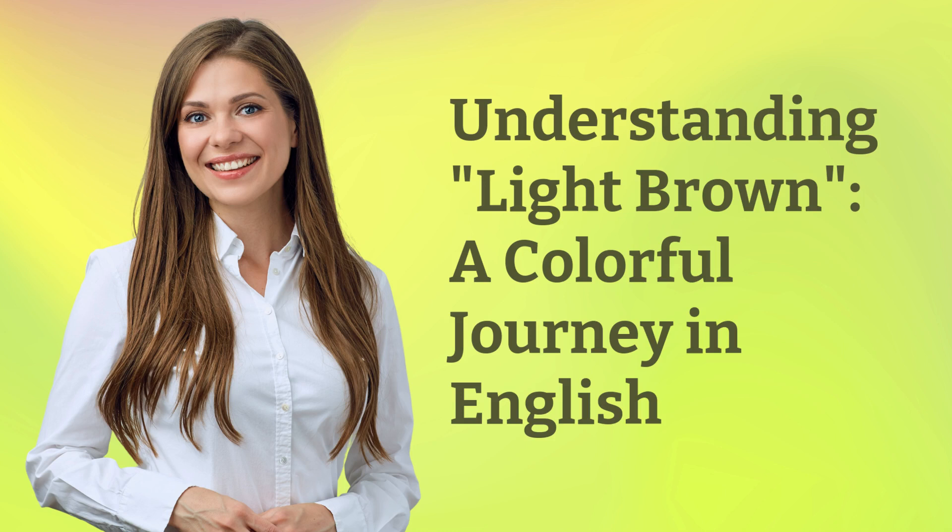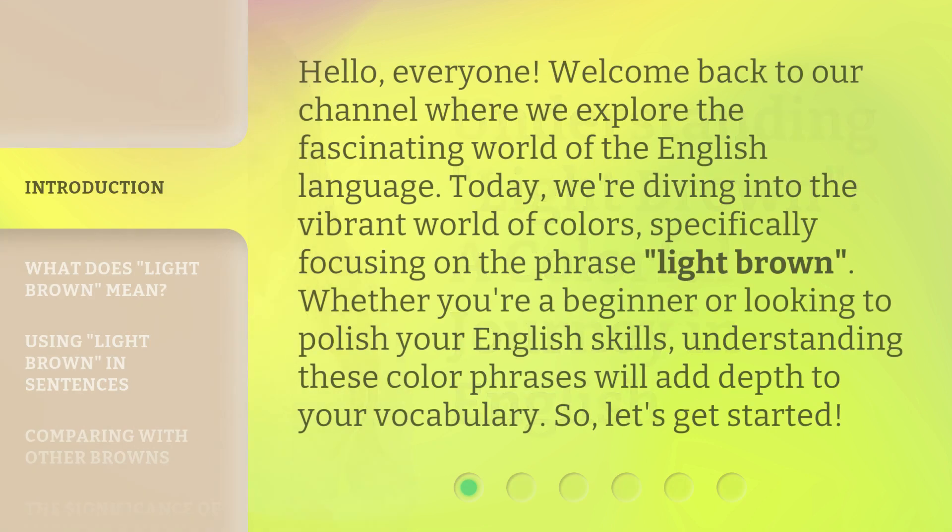Understanding Light Brown: A Colorful Journey in English. Hello, everyone. Welcome back to our channel where we explore the fascinating world of the English language. Today, we're diving into the vibrant world of colors, specifically focusing on the phrase 'light brown.' Whether you're a beginner or looking to polish your English skills, understanding these color phrases will add depth to your vocabulary.